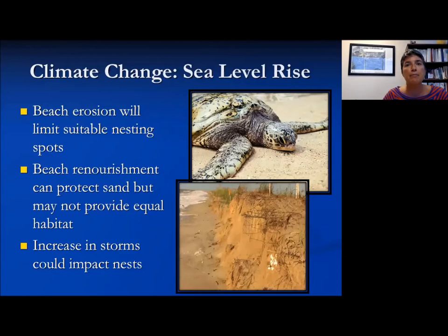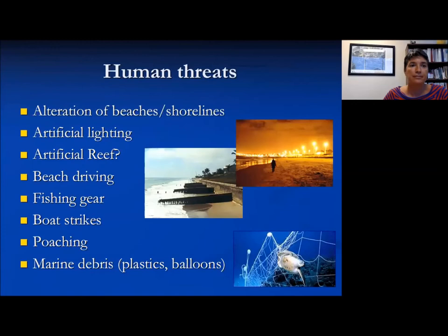Sea turtles tend to get hit with a double whammy with climate change: not only is temperature affecting them, but sea level rise is increasing beach erosion. It's also a double whammy with development — humans building on beaches push sea turtles out of certain areas. Sea level rise and increased intensity of coastal storms can cause erosion, causing nests to wash away.